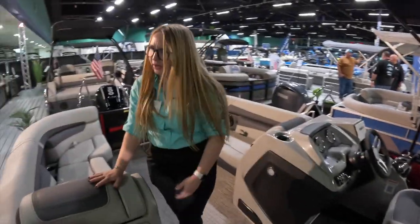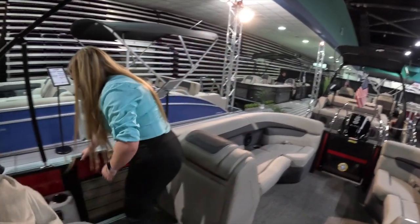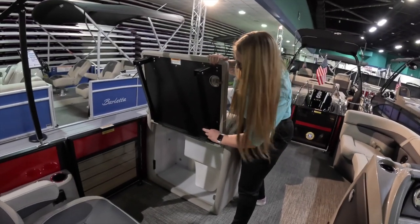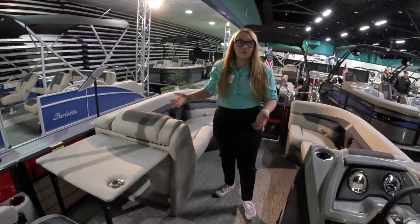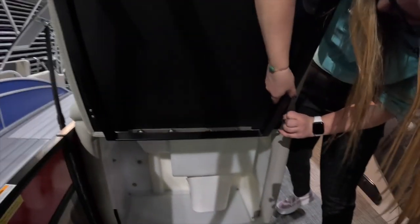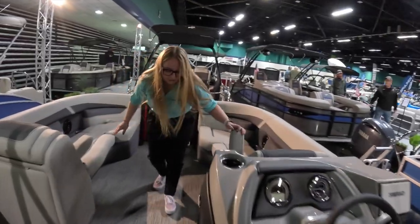Also in the Cabrio, instead of the typical pedestal table most pontoons have, you actually have a proper table — you open this up and see the table legs. So instead of one that's in the way that nobody uses half the time, you have one that's useful, you can stick coolers under it, get out of the way. When everybody's ready to pack up, you just clip it with this little snap and push it closed. You also get fold-down armrests in the Cabrio.